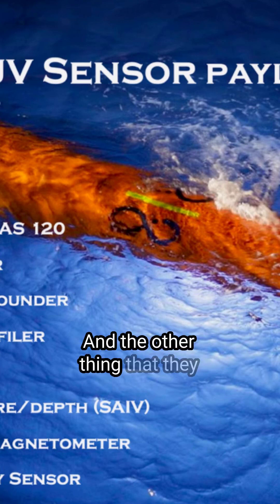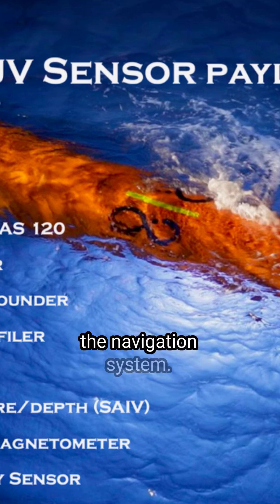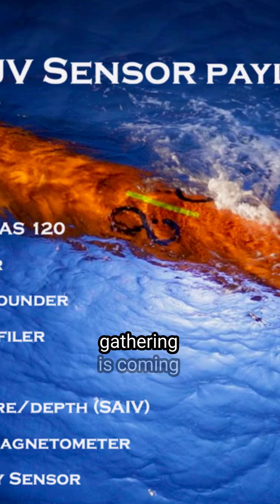The other thing that they like about the Huygen 6000 is the accuracy of the navigation system. They are able to pinpoint an object in 3D space and know exactly where all the data they're gathering is coming from.